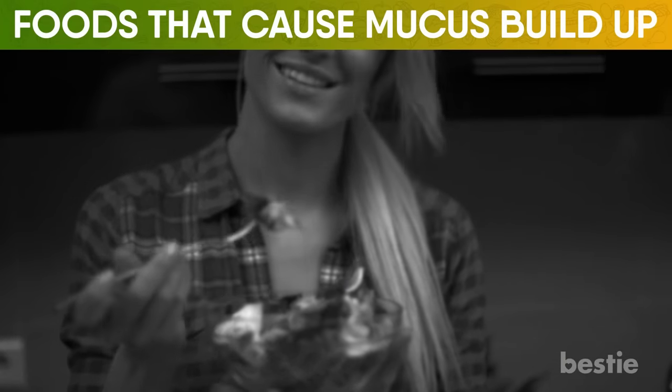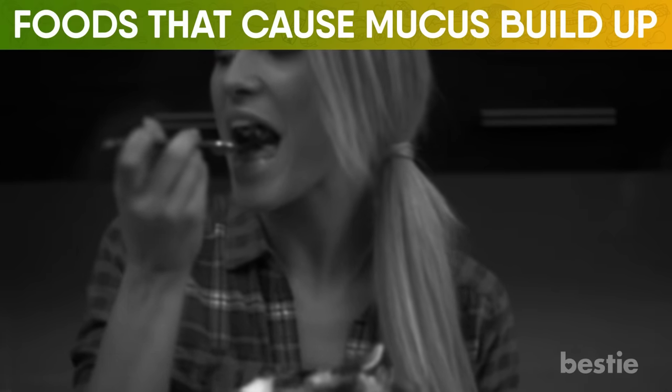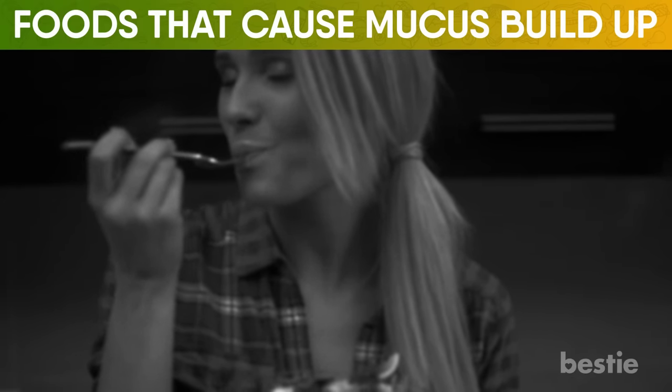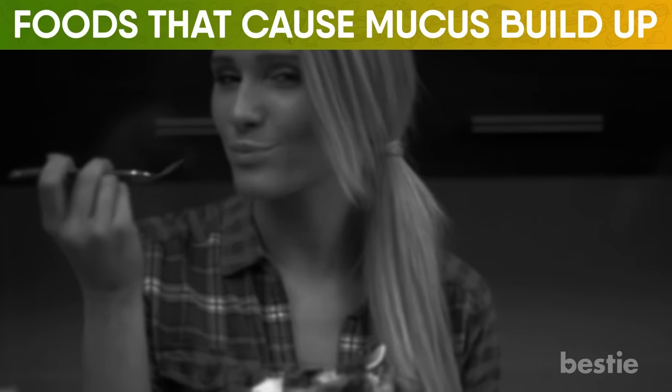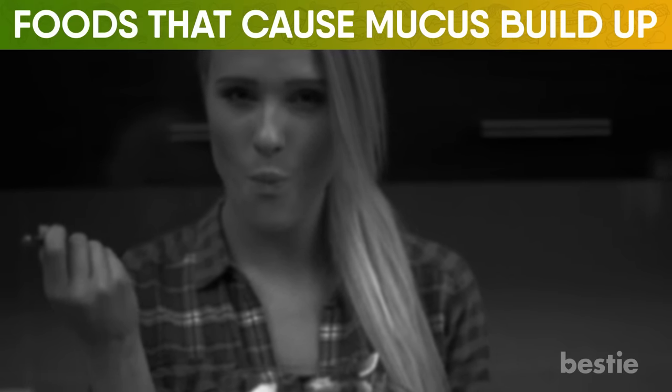Care to learn more about mucus in your respiratory system? Watch 'How to get rid of mucus and phlegm in your chest and throat,' or '19 foods that improve unhealthy lungs and help you breathe easy.' Click one, or why not both, to keep the conversation going. Do you know more foods that lead to mucus and phlegm? Let us know in the comments below!